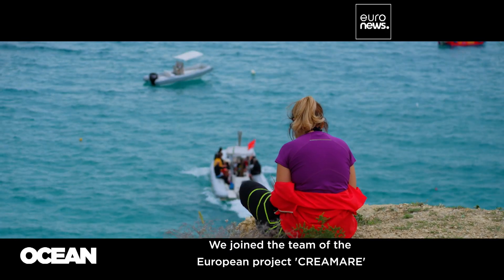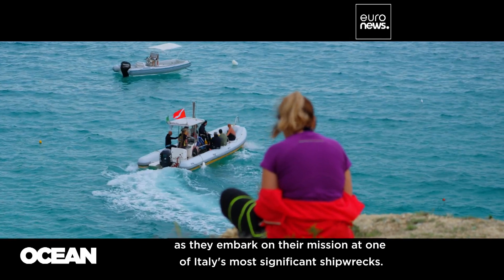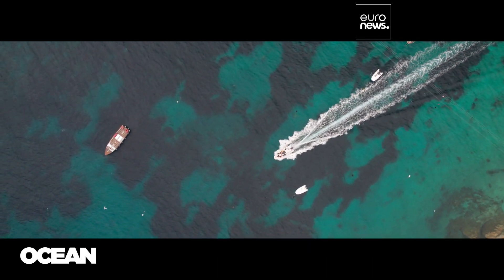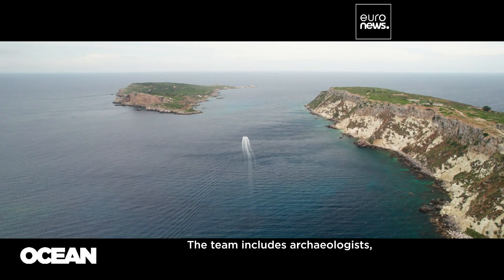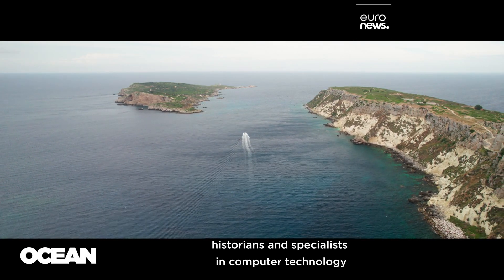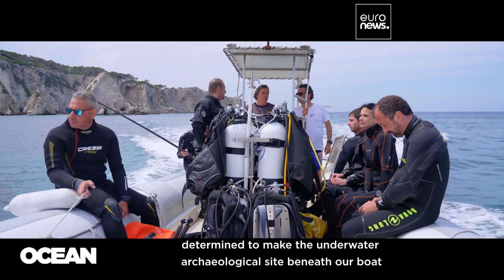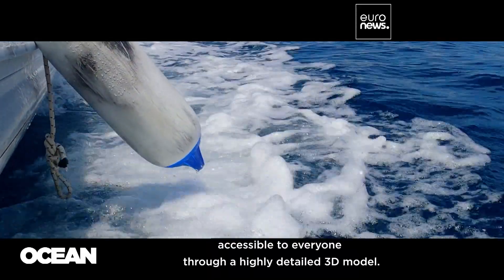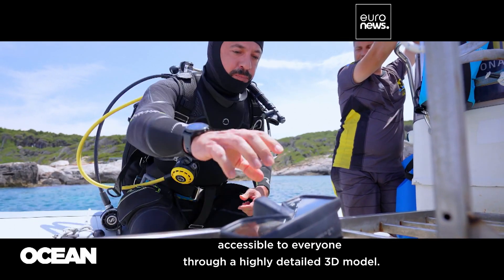We join the team of the European project Crea Mare as they embark on their mission at one of Italy's most significant shipwrecks. The team includes archaeologists, historians, and specialists in computer technology, determined to make the underwater archaeological site beneath our boat accessible to everyone through a highly detailed 3D model.